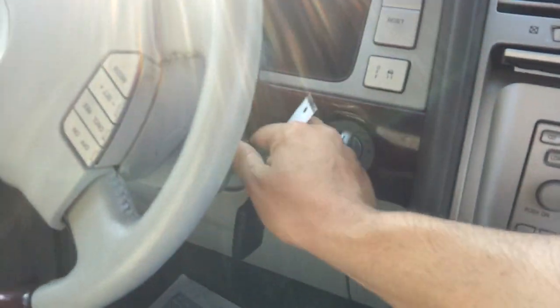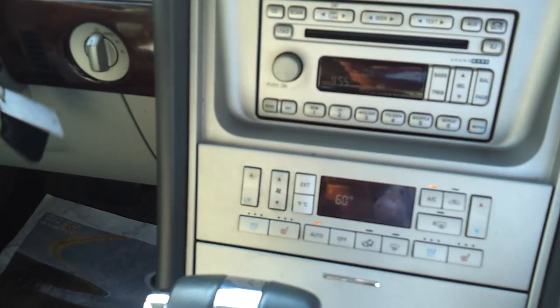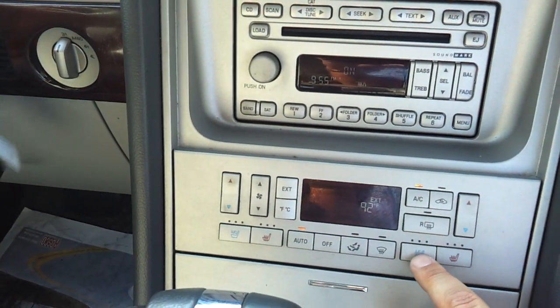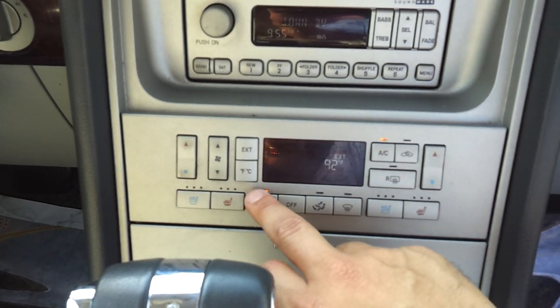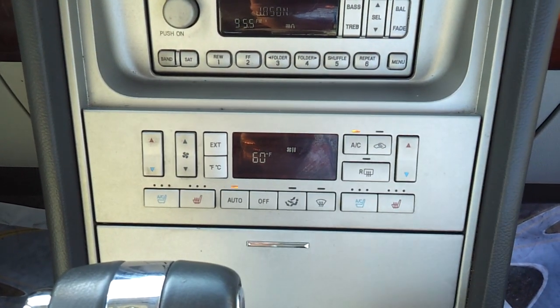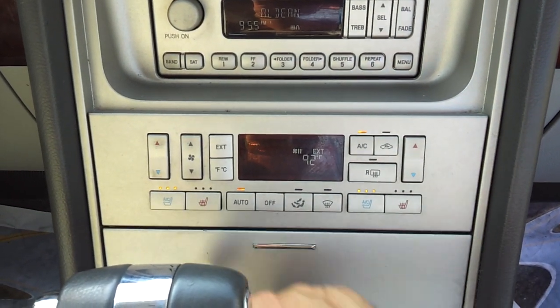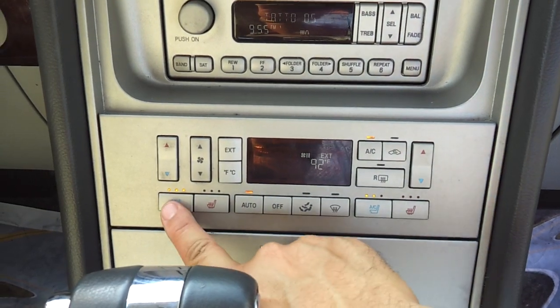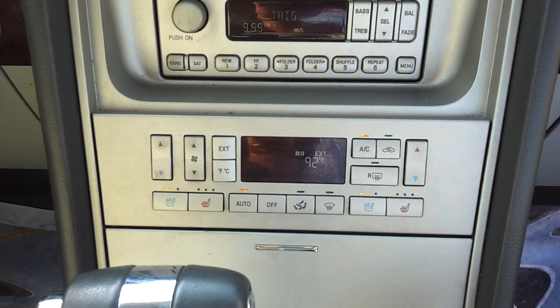The triple-zone air conditioning system is right here. I'll go ahead and fire up the vehicle — let's take a listen to the V8 engine. You've got dual-zone air conditioning. And now you've got your air-conditioned seats with three different power levels for that, or heated seats — so heated and cooled leather seating surfaces.